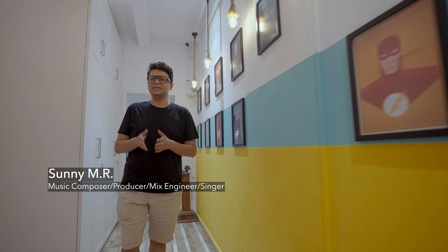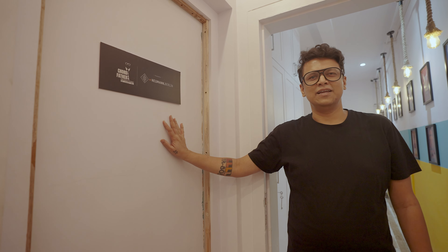Hello everyone, this is Sunny Amar. This is my new music production mixing and mastering facility called Godfather Productions, and I'm right now walking to my favorite part of the studio — my own Dolby Atmos music mix enabled room.